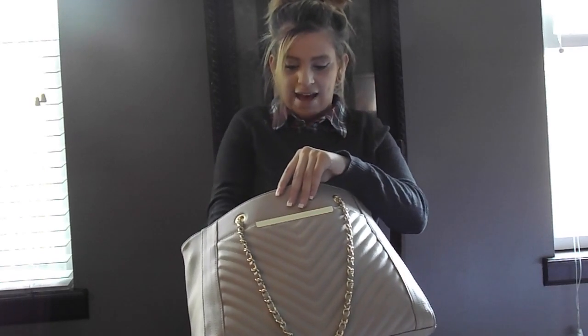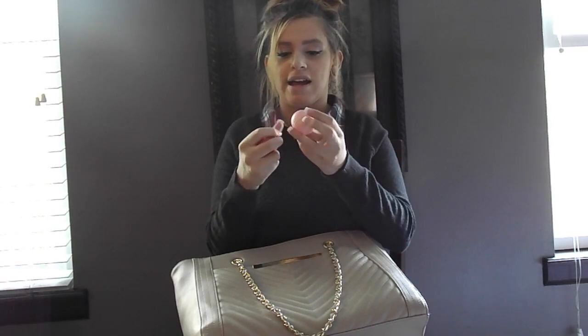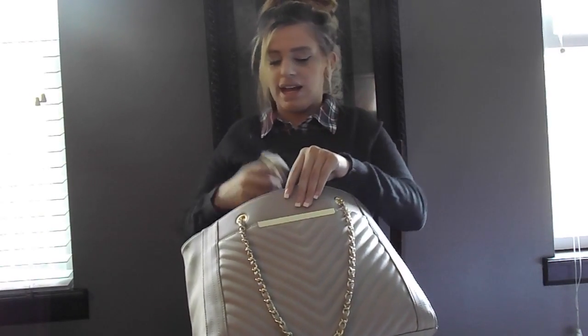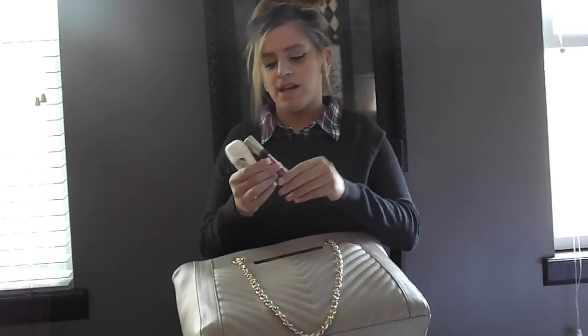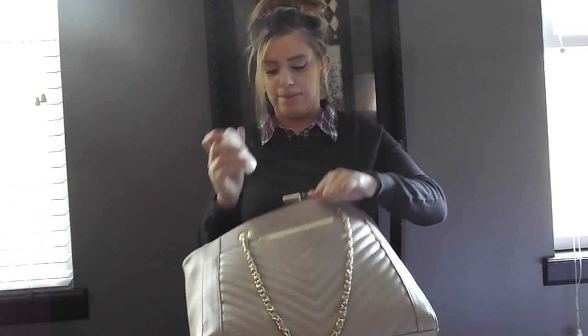The next thing I have are two of my EOS chapsticks — I think this one is Strawberry Shortcake, I'm not sure which one the other is. Next I have this Sweet Almond Hand Cream that I got from Burlington Coat Factory for $2. Next I have this Victoria's Secret Perfume and this Dove Cucumber Cool Essentials.